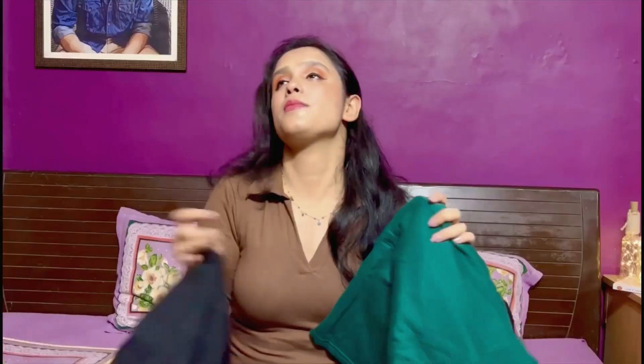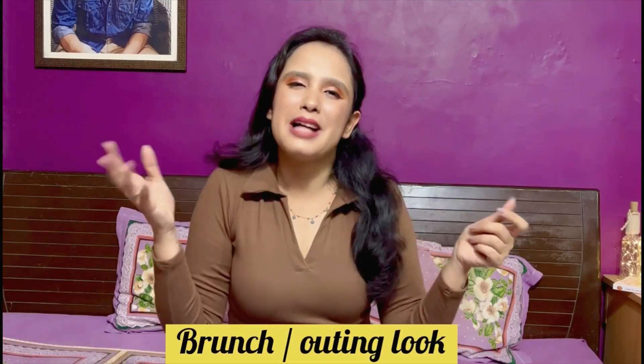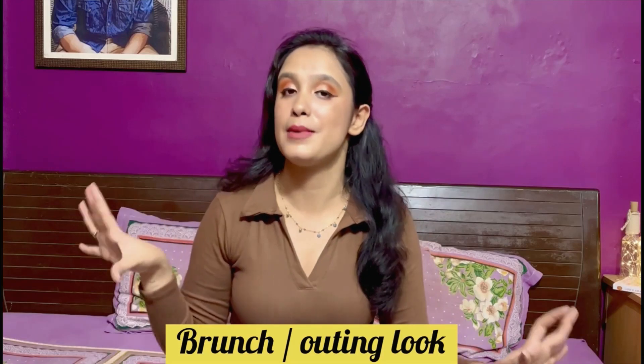You can grab a sling bag or crossbody bag and that's pretty much it — no need to put in too much effort in the rain. So that's my first casual look. Now suppose you have to go to brunch or dress a little more casually dressy — I have two looks for that category.